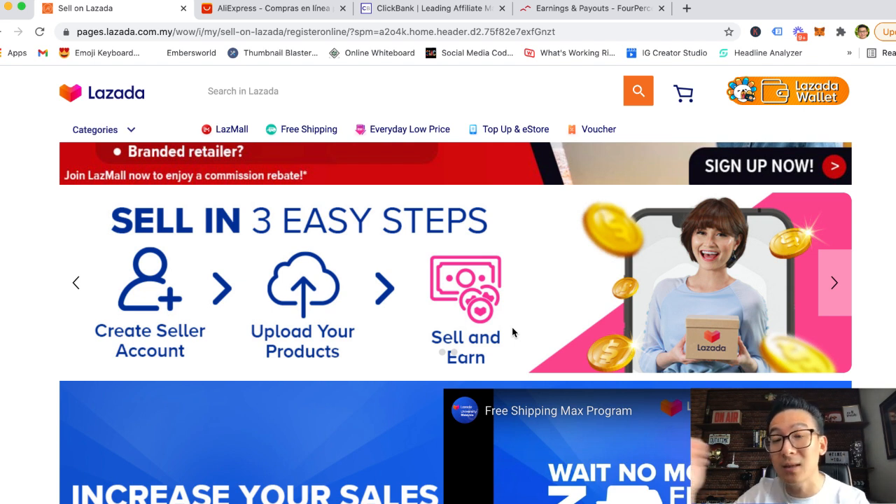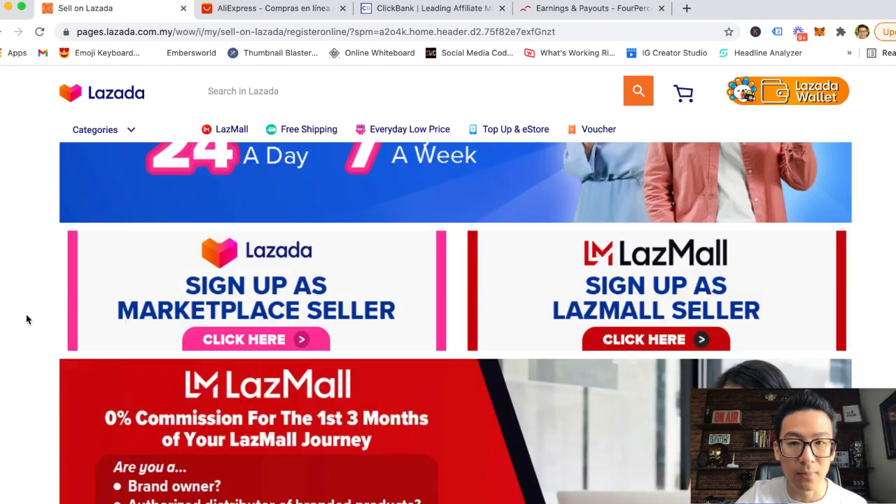Maybe in the future they might start to charge. On Amazon, because you're leveraging their platform — it's called Amazon FBA, fulfillment by Amazon — you have to pay quite a lot of fees, and it can get quite expensive and tricky to market. On Lazada it's still really kind of like the jungle — it's early days.